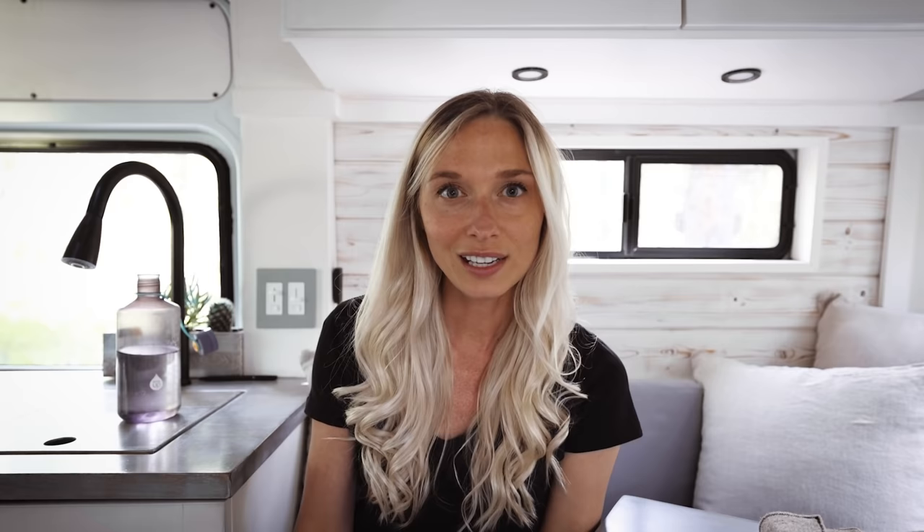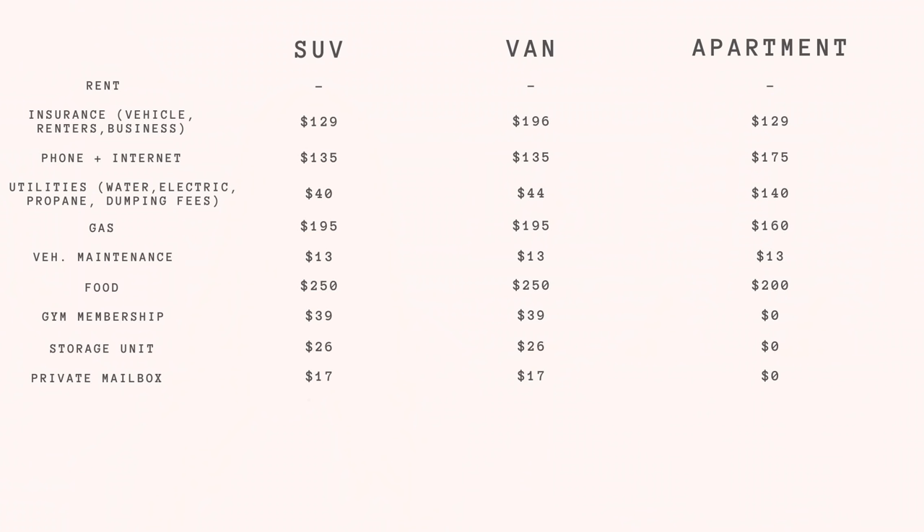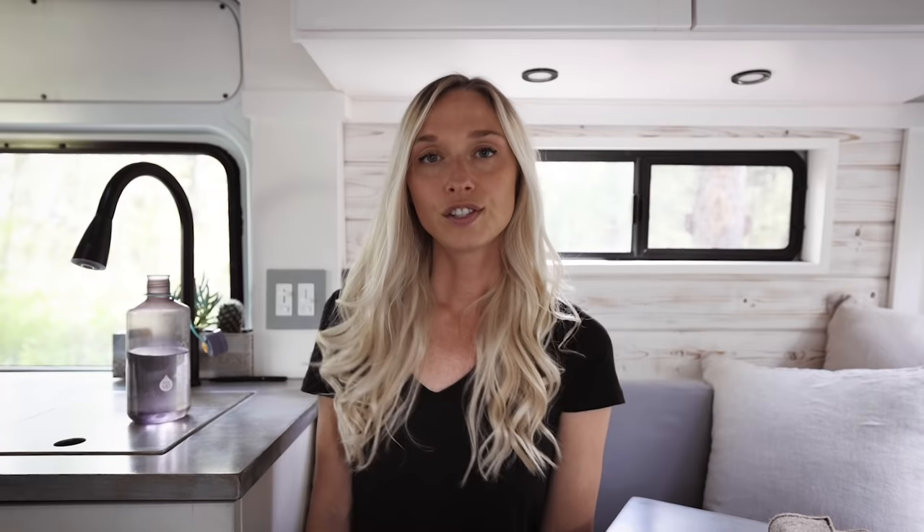Next is my storage unit — not a necessary expense, but I only paid $26 a month and it was really helpful when I first moved out. It's a small unit that lets me keep seasonal gear and some heirlooms from my grandfather. I did not have that expense when living in an apartment. Private mailbox: this is another road-life-only expense. When I lived in my apartment, mail came included with rent. This runs me about $17 per month.